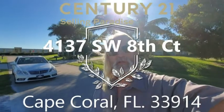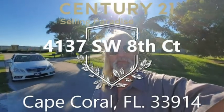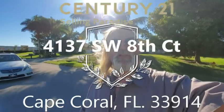Hi, I'm Dave Dettmann and we're standing at 4137 Southwest 8th Court. I'm a real estate broker here with Century 21 Selling Paradise Realty, and this is the final video of the property. It's 99.9% complete. We'll see as we walk through.